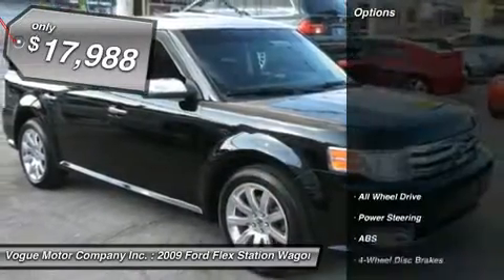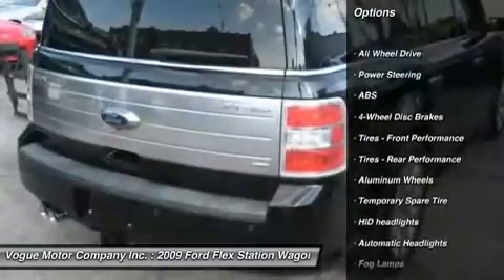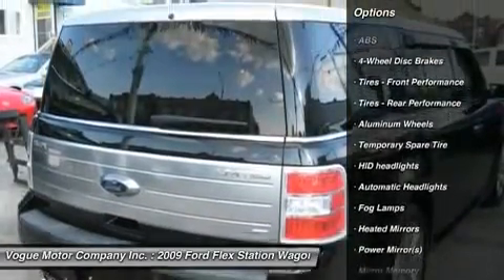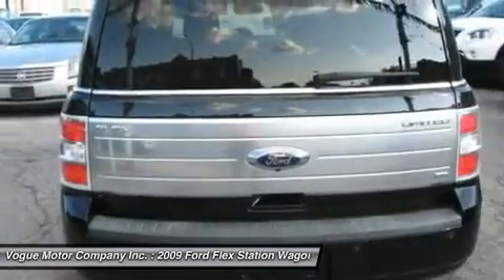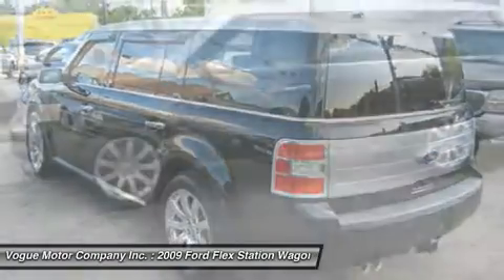Here are some of this vehicle's great options: power lift gate, steering wheel audio controls, anti-lock braking system, all-wheel drive, CD changer, power passenger seat, power steering, adjustable steering wheel, floor mats, aluminum wheels.